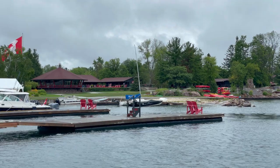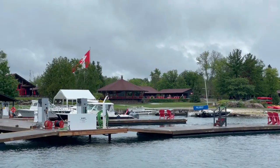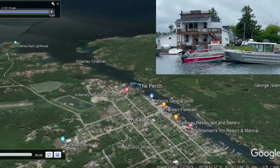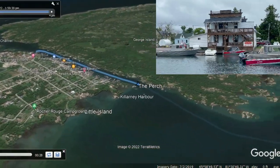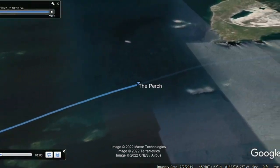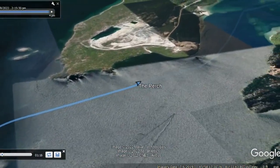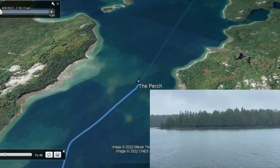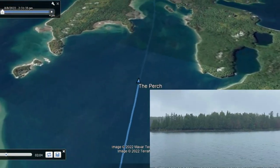If you watched our Great Loop Lifestyle video about Killarney, you may remember that the morning of this day that we were leaving, we took a faster small boat to the pool at Bayfin so that we could see that and do a hike up the Topaz Lake. So because of that, we're leaving Killarney in the afternoon. You saw the beautiful waterfront there in Killarney, and we headed out into the North Channel.